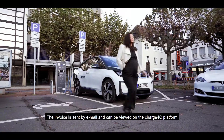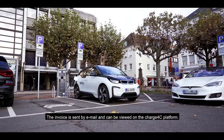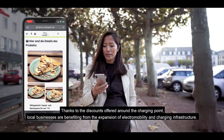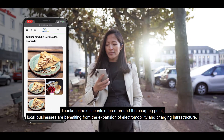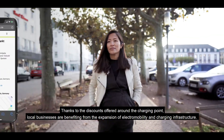Die Rechnungsstellung erfolgt im Nachgang per E-Mail und kann über die Charge4C-Plattform eingesehen werden. Durch das Angebot von Good Deals und Rabatten rund um die reservierte Ladesäule profitiert der lokale Einzelhandel vom Ausbau der Elektromobilität und Ladeinfrastruktur.